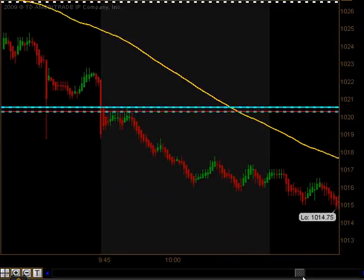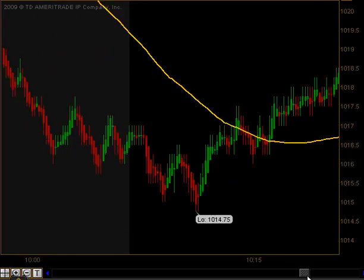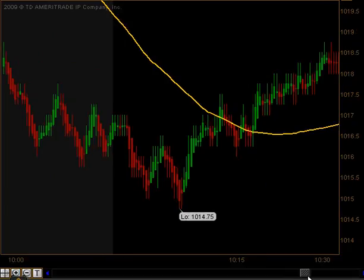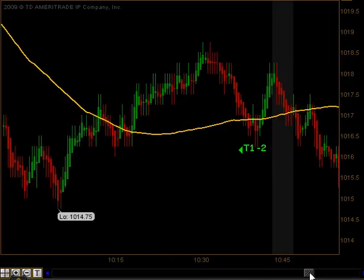As this market dropped off, we went all the way down and tested the 1,016 level. If you remember from last week, that was a key breakout level. In the room we've been discussing since Monday morning that the bulls needed to go down and retest this breakout to ultimately take the market higher, and that's exactly what they did — they bounced off that level.